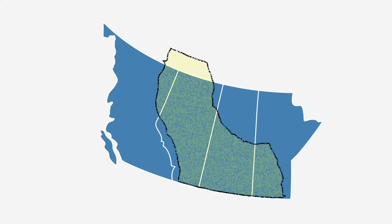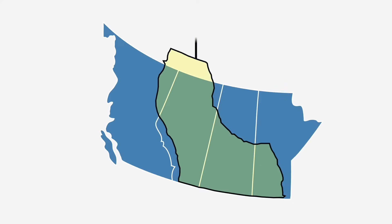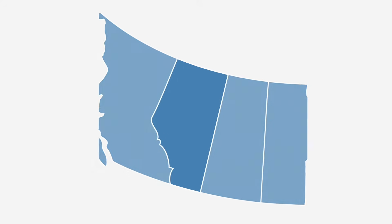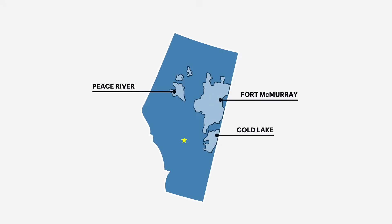Alberta's oil sands are contained within the Western Canadian sedimentary basin, which holds most of Canada's onshore oil reserves. Oil sands deposits are located mostly within Alberta's borders, split into three different geological areas: Peace River, Cold Lake, and the Athabasca region, which is centered around the city of Fort McMurray.